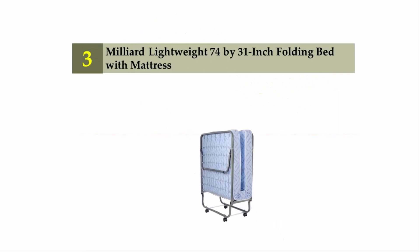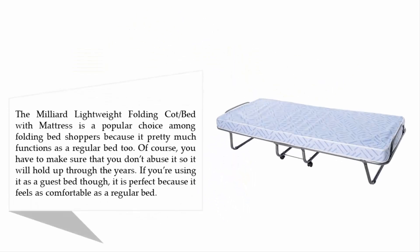Halfway through our list at number 3: the Milliard Lightweight 74 x 31 inch Folding Bed with Mattress. The Milliard Lightweight folding cot bed with mattress is a popular choice among folding bed shoppers because it pretty much functions as a regular bed too. Of course, you have to make sure that you don't abuse it so it will hold up through the years. If you're using it as a guest bed, it is perfect because it feels as comfortable as a regular bed.